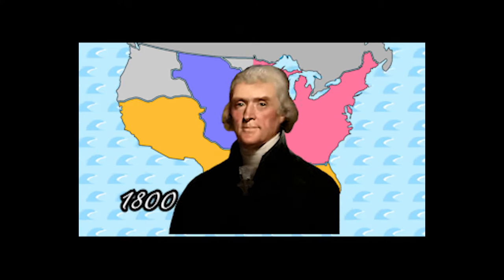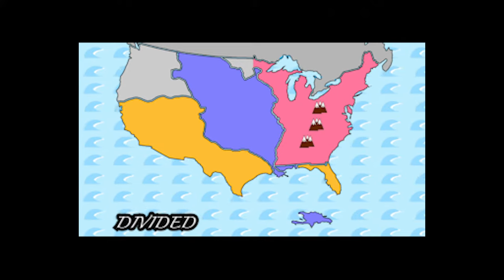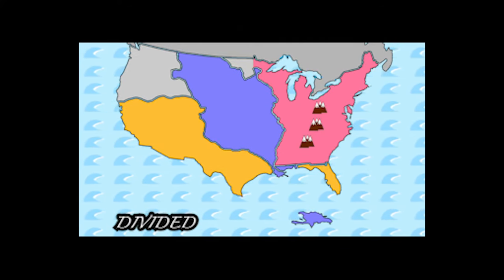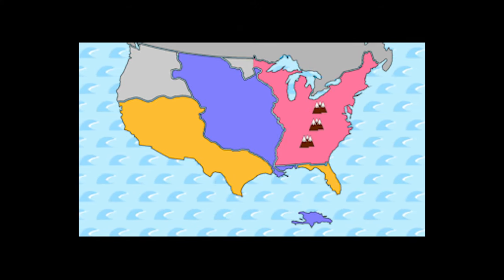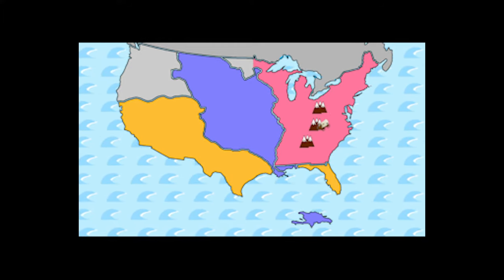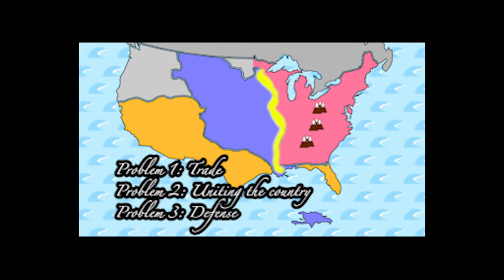The year is 1800. Jefferson just won the presidential election, and he had some problems. His country was divided — not just politically, but literally divided. See those mountains over there? They cut the United States in half. So it was hard for the U.S. to send people to their western border. This made trade difficult, it made uniting the country difficult, and it made the western United States difficult to defend.